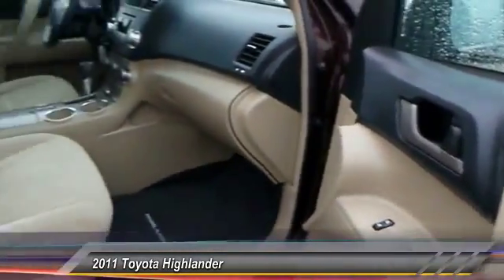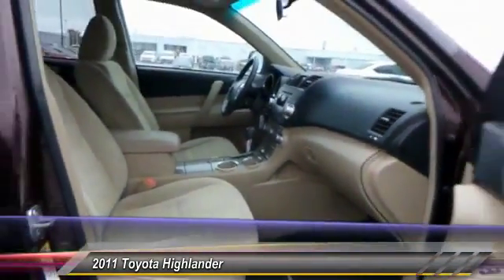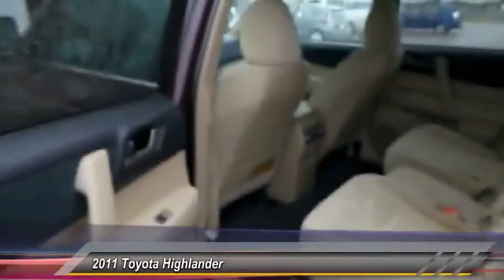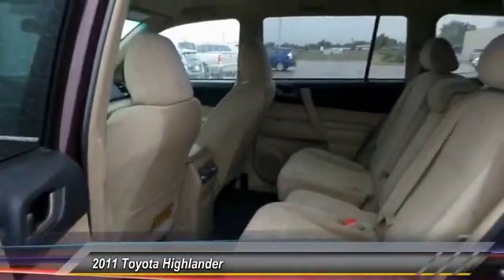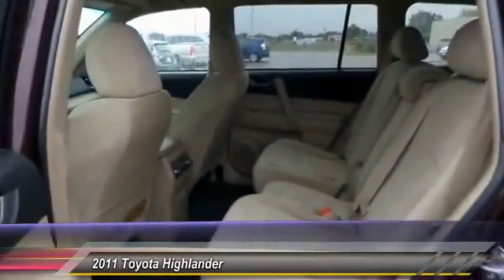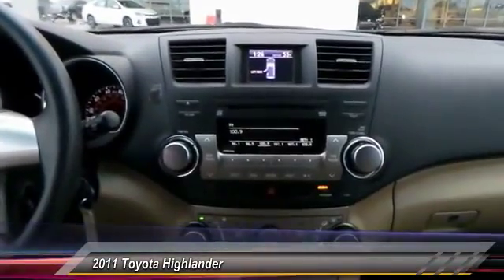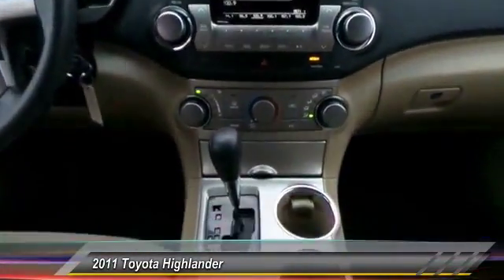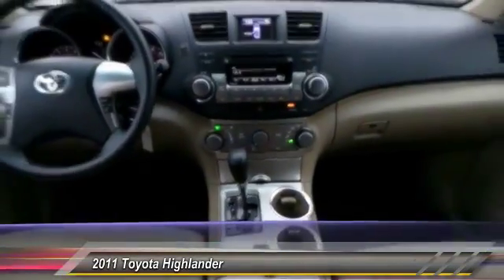Here are some of this vehicle's great options: backup camera, keyless entry, traction control, automatic stability control, center armrest, power door locks, power windows, center console, dual front airbags, and tilt steering wheel. Searching for a dependable vehicle that looks great too? You've found it — so stop in today.